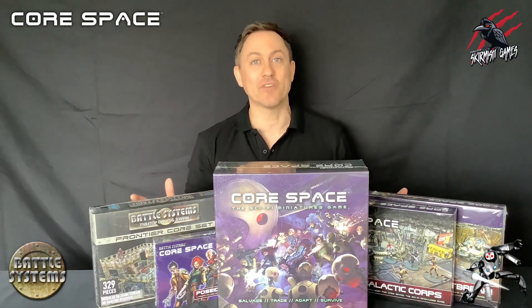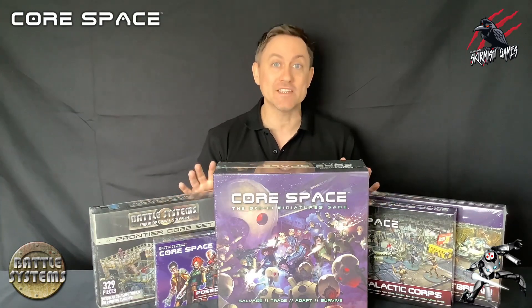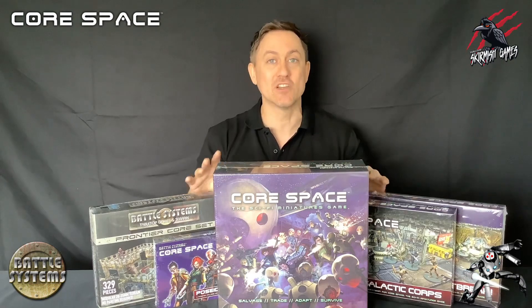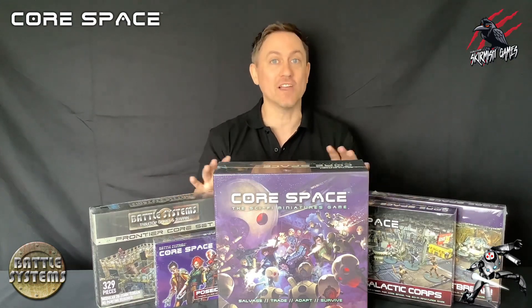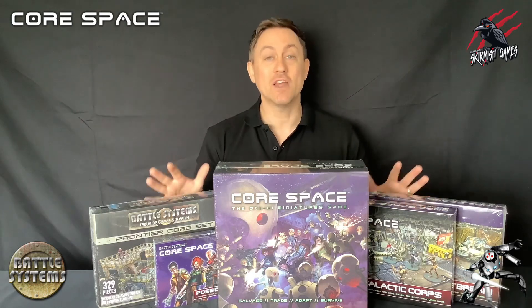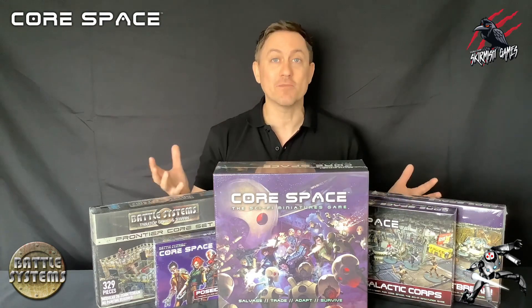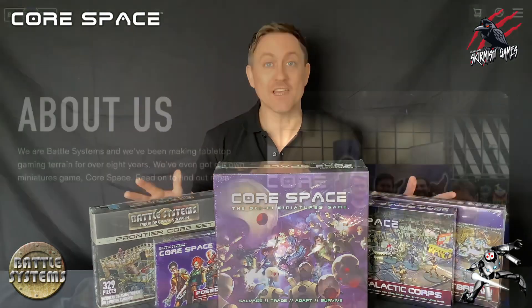I'm really excited for this collaboration and it's great to be working with Battle Systems who have created some amazing terrain. Core Space just looks fantastic and I can't wait to dive in and share it all with you. It's really great to show off and explore a new game which is an independent game produced by a real talented group of creative people and I really hope you enjoy this series.